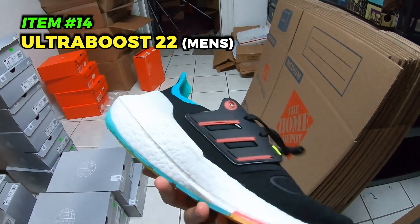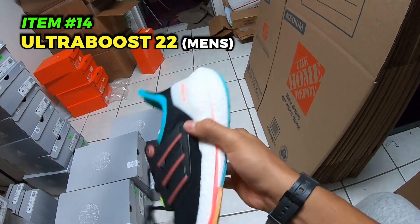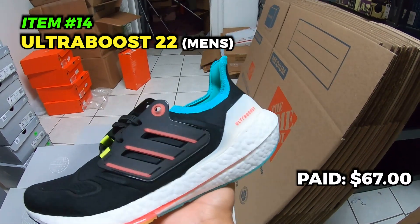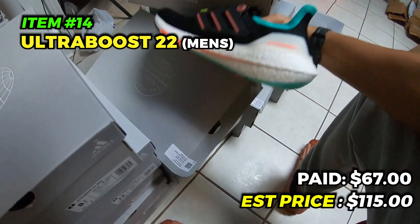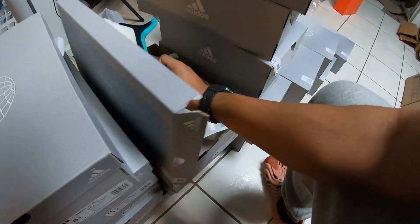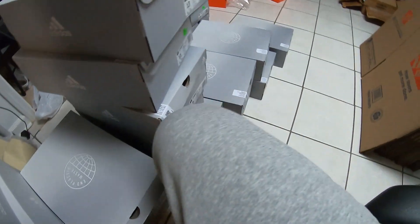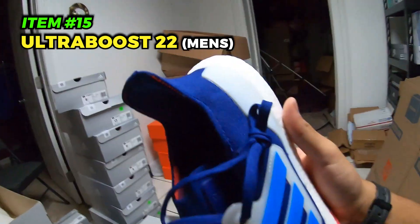The Ultra Boost 1.0s were 180 plus 50% off plus 30% off our discount, came out to around 67 dollars after tax — not bad at all. Only got one pair unfortunately. Moving on — got some Adidas Sambas, came out to 37.10 after tax. Never seen these Sambas in store, had to cop. Not sure about the comps on eBay — didn't look them up. Going to try to get around 70 to 75 for these, maybe 60 plus shipping. We got nine pairs.